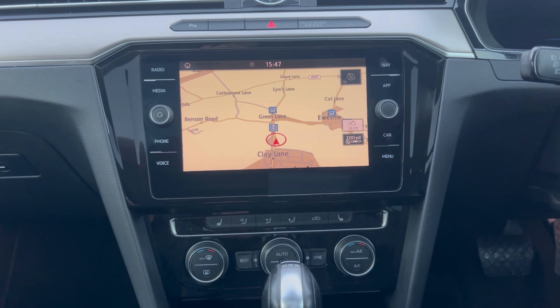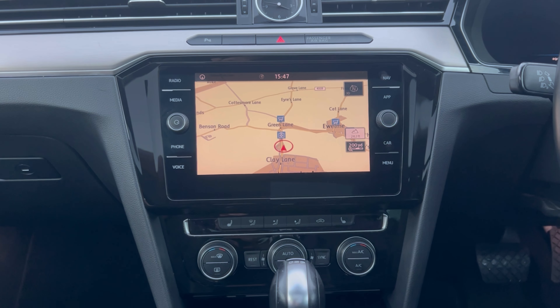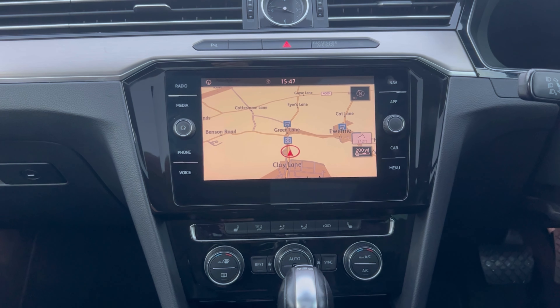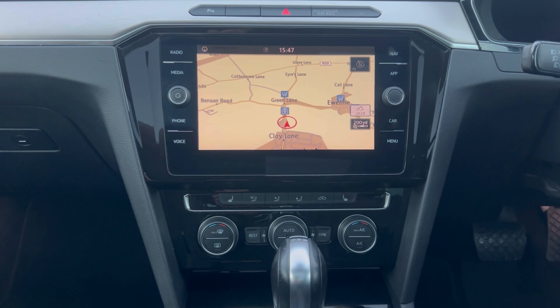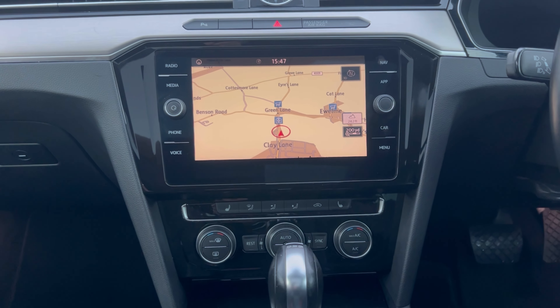Over to the main media system — Sat Nav as you can see. Also comes with Apple CarPlay and Android Auto, where you have access to a host of different apps on your phone as well as things like Google Maps. Naturally it has Bluetooth telephone so you can stream music that way, or alternatively using the USB connector.